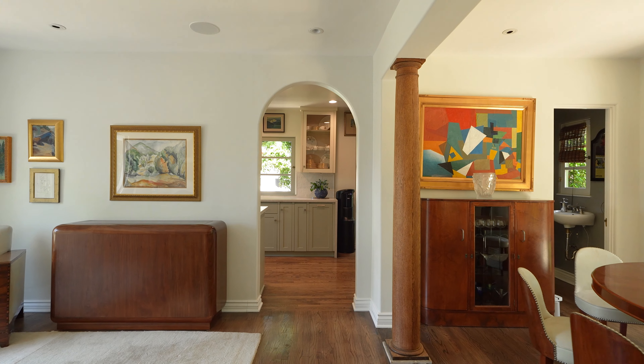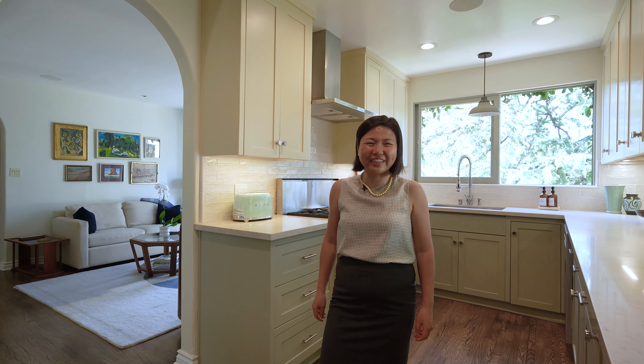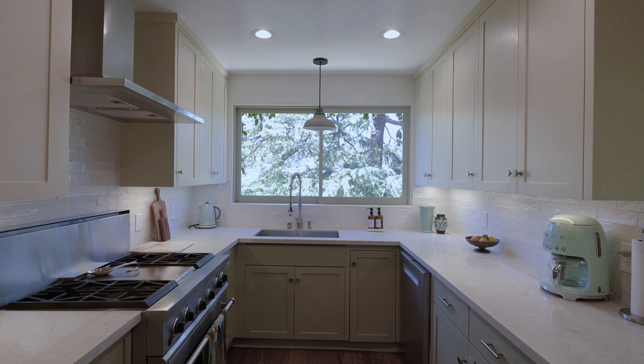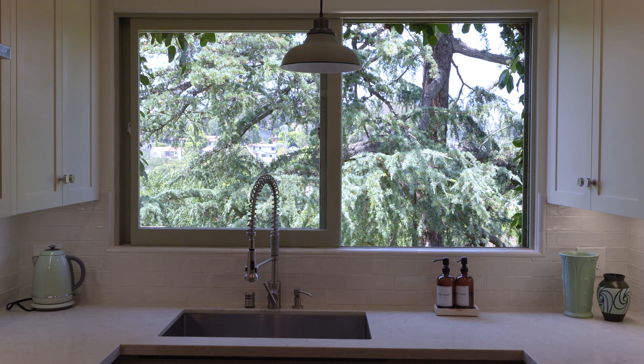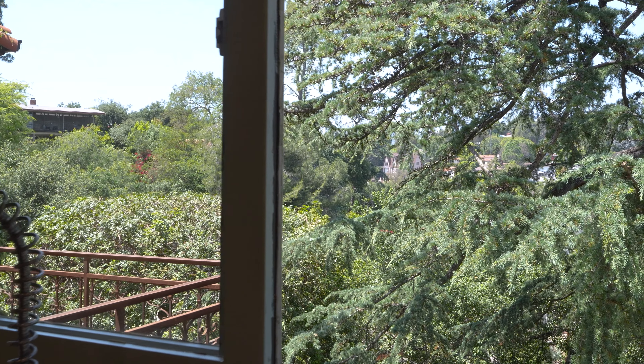Next to the dining room, this cheerful kitchen is ready to inspire your next gourmet creation. Fully updated and artfully redesigned, this showcase space makes creating delicious meals a joy. And with the window framing the majestic cedar outside, post-dinner cleanup won't feel like a chore.